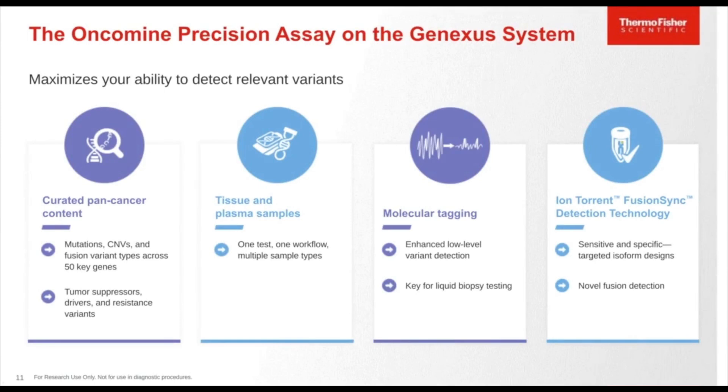Highlighted features of the Oncomine Precision Assay include curated pan-cancer content covering mutations, CNVs, and fusion variant types across 50 key genes, including tumor suppressor drivers and resistant variants. It can be used for both tissue and plasma samples — a single test with one workflow supporting multiple sample types. It utilizes a molecular tagging approach based on AmpliSeq HD chemistry, which is required for enhanced low-level variant detection essential for liquid biopsy testing, using UMI tags to achieve low levels of variant detection. The assay also includes the Ion Torrent FusionSync detection technology, providing both sensitive and specific targeted isoform detection plus novel fusion detection from an exon tiling approach.